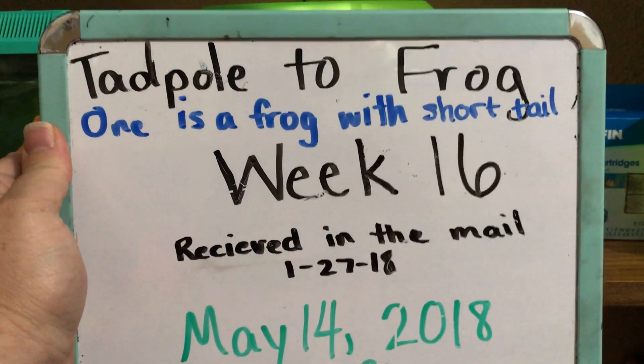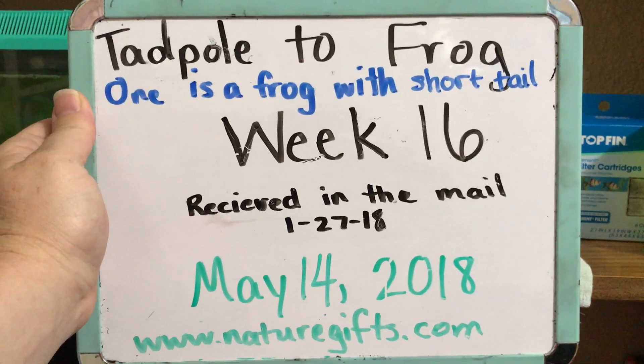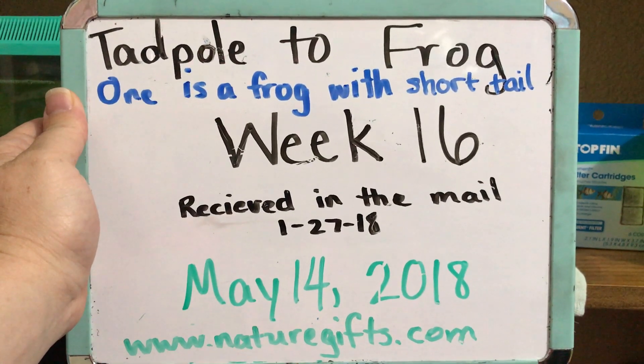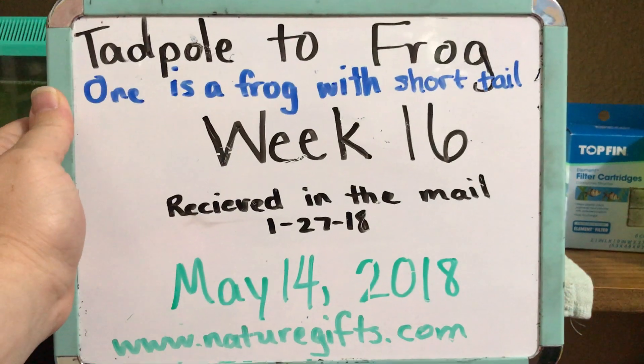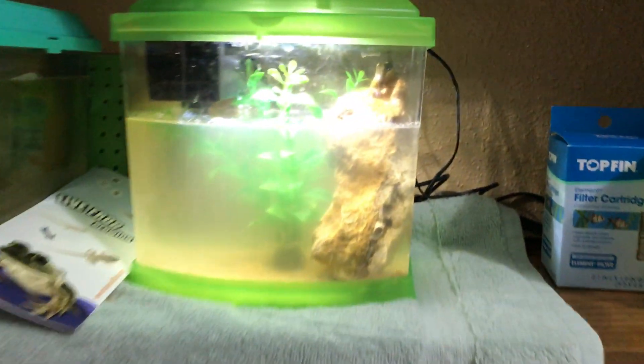Hello and welcome to week 16 of our Tadpole to Frog experiment. These tadpoles were ordered from NatureGifts.com and they were received on January 27th of this year. It's now May 14th, so it's week 16 and we have one frog finally.